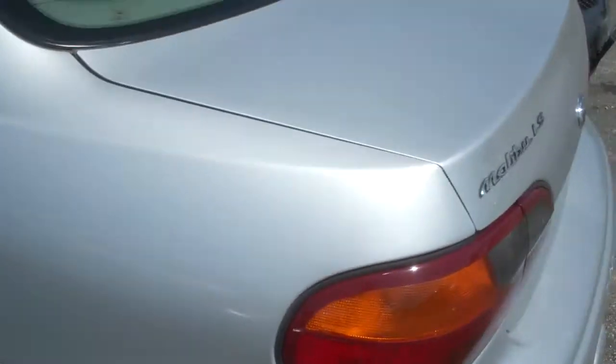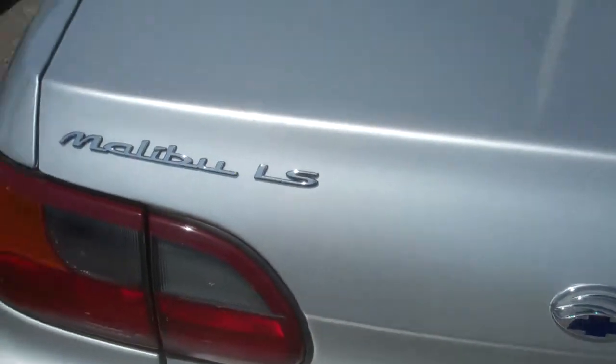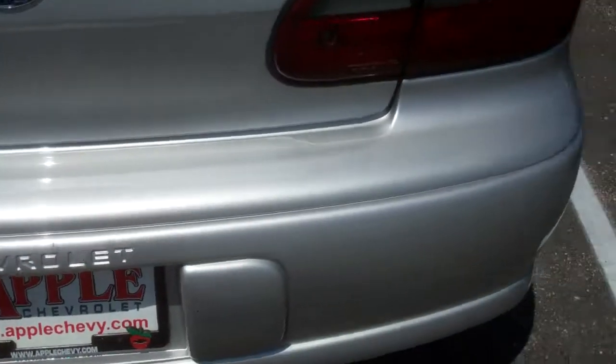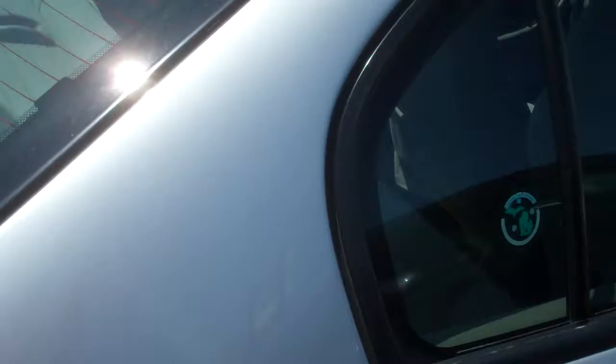As you can see by the video, the car is labeled blue, but it is silver. I'll just give you a little walk around on the outside. We have a nice car, 39,000 miles on it.